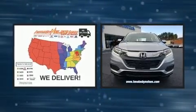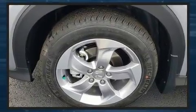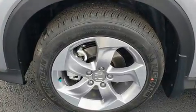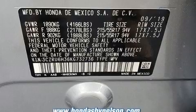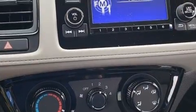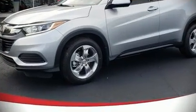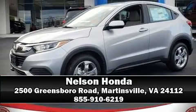Safety features include dual front impact airbags, front side impact airbags, traction control, brake assist, ignition disabling, and four-wheel disc brakes with ABS. All-wheel drive further enhances stability in unpredictable circumstances. Please don't hesitate to give us a call.